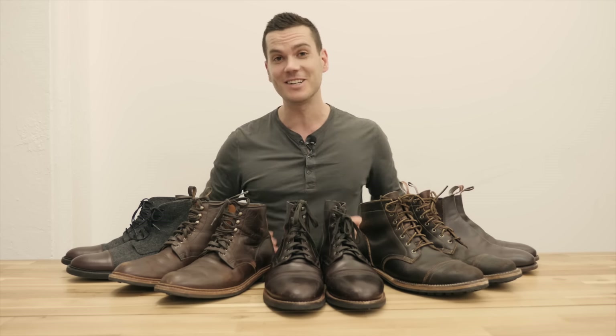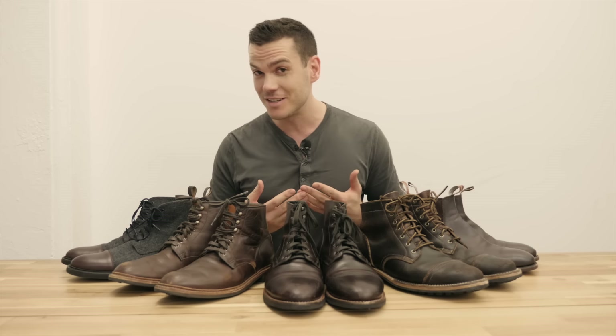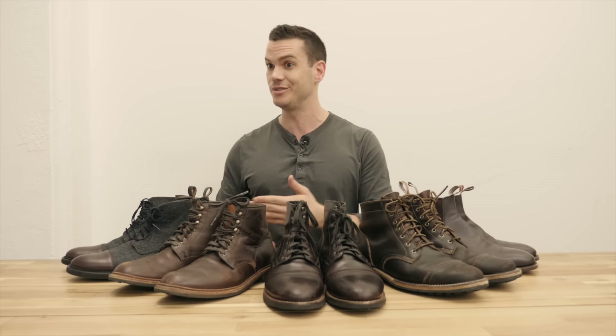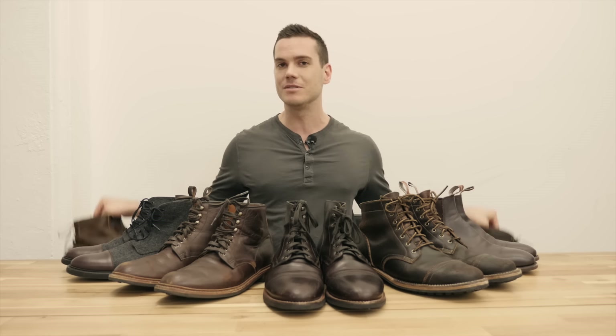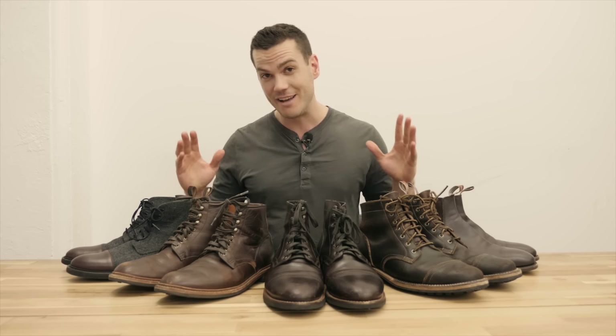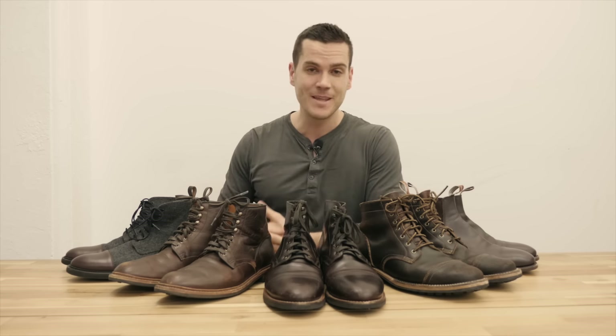Hey, what's up guys, this is Nick at stridewise.com and today I'm talking about the five best boots for the fall season. Fall is the biggest season of the year for the boot industry because it's the perfect weather to trot out your favorite pair of boots. We're going to talk about the best calfskin boots, the toughest boots, the most unusual boots, and I'll also land on a couple of runners-up. I haven't tried on every pair of boots in the world, but I do have a ridiculously large collection and I'm pretty confident with my picks.